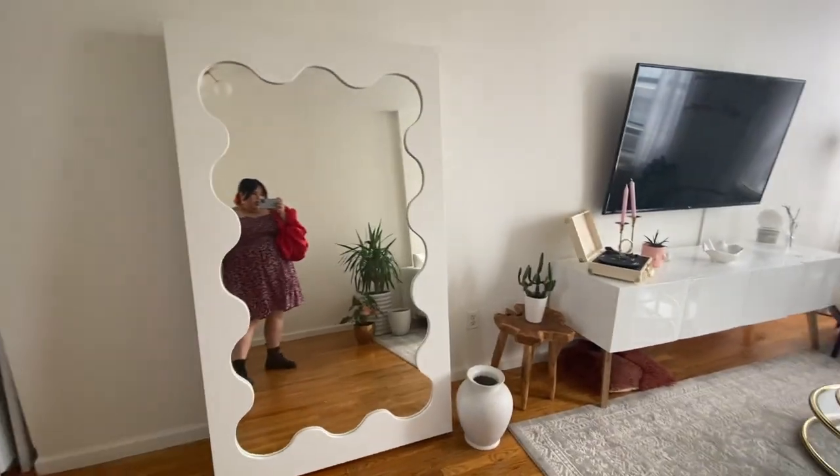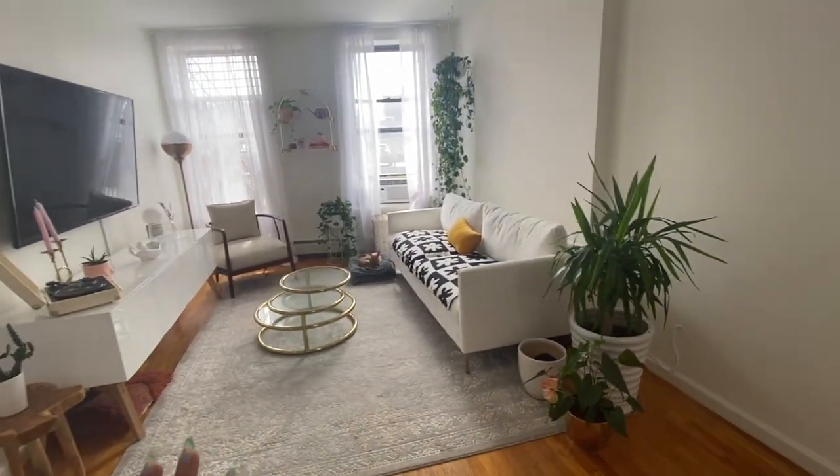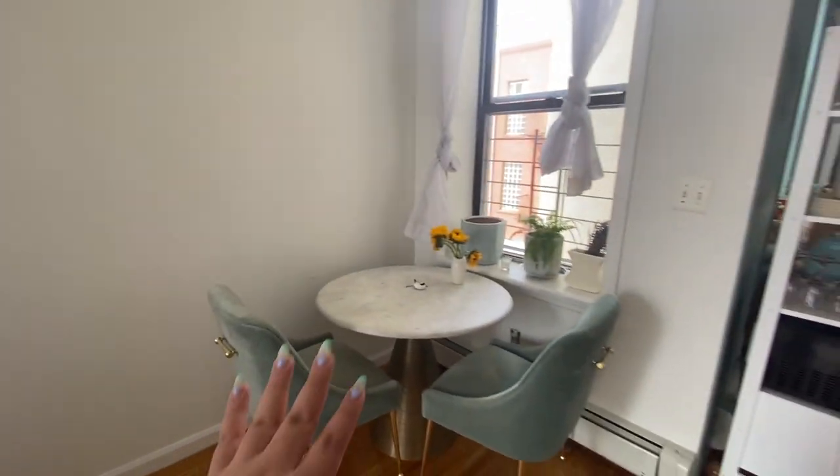This is pretty much what the apartment looks like so far at the moment. We have our living room area, and then our little dining room area here — we want art here and there. And we're thinking of getting a little bar to put here too.